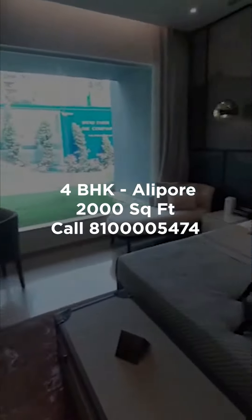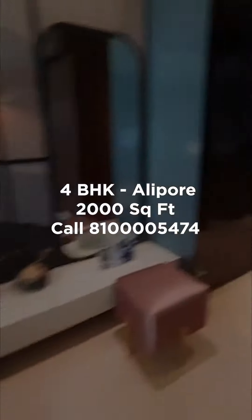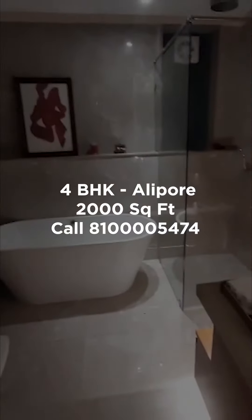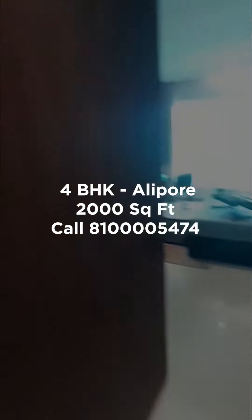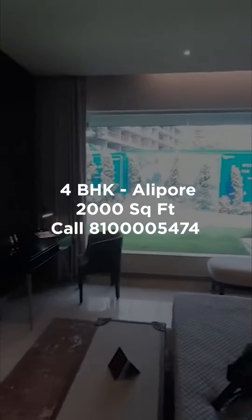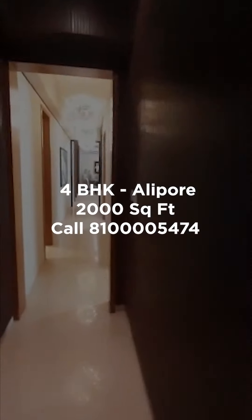The master bedroom is stunning. If you look at it, these are the closets and this is the master washroom. It comes with its own bathtub. You can see the rooms come with these huge French windows, which is a major major plus attraction.